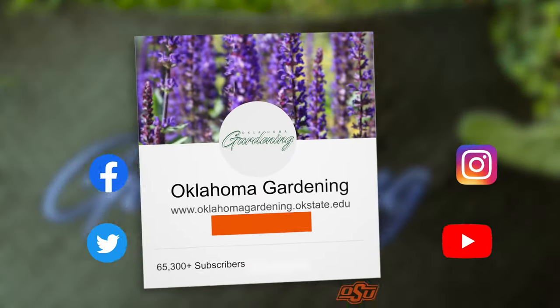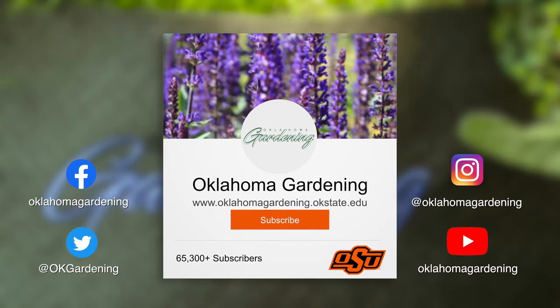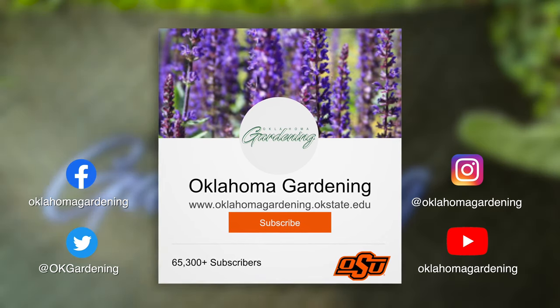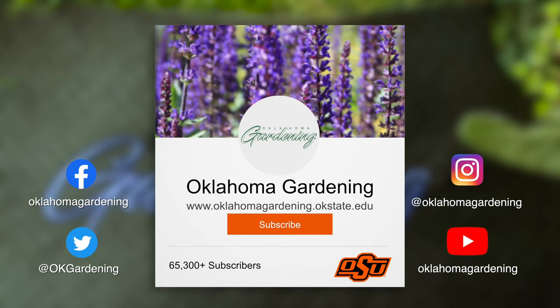We hope you enjoyed this video. It's part of our Oklahoma Gardening YouTube channel. You can also find even more videos on our OK Gardening Classics YouTube channel. Join us on social media for great gardening tips, photos, and discussion. We'll see you next time. Bye!